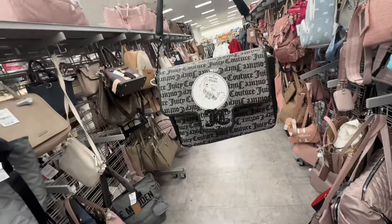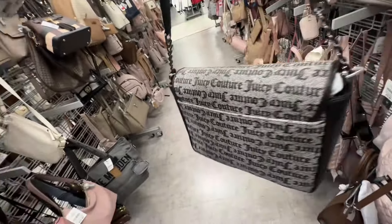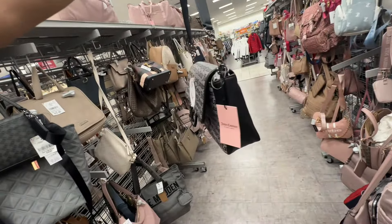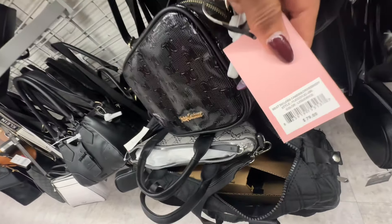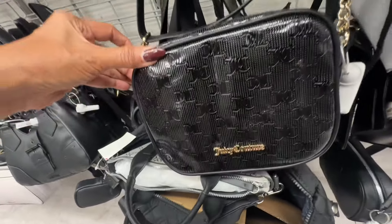So this is the first time I'm seeing this Juicy Couture — you have a zip pocket in the back, shoulder strap, and the price on it is forty dollars. This is also a Juicy Couture black — I would say it's patent — with some chain details. Retail seventy-nine dollars and it's eighteen dollars here.